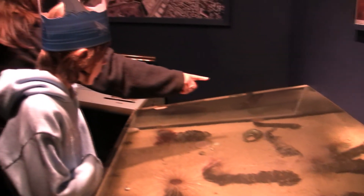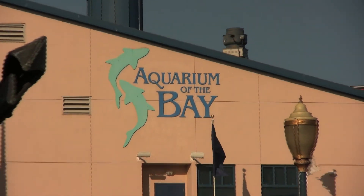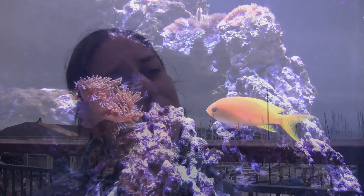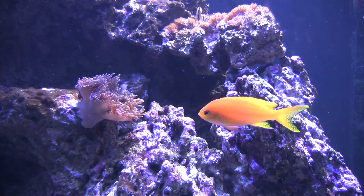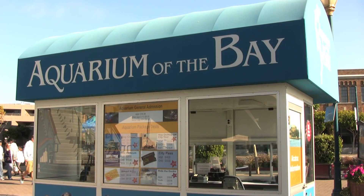We have a great program here where we let any school group from the area into the aquarium for free, and we give free programs to over 15,000 school kids every year. These groups come from all around the bay area, and their eyes are just opened wide to see what lives right here in their backyard. They had no idea before they come here, so it's really exciting to be able to offer it for free.